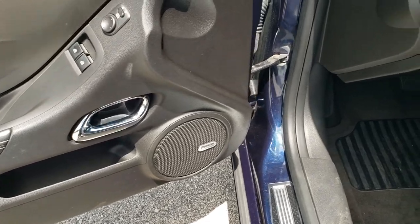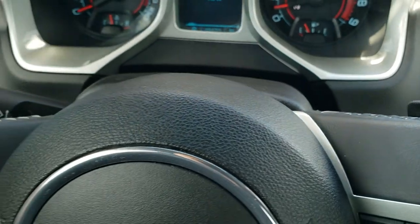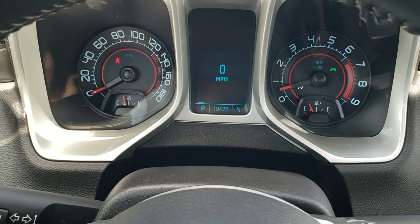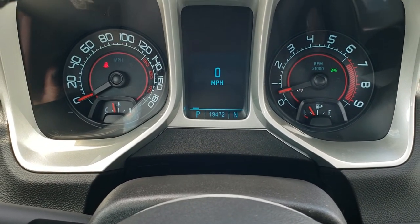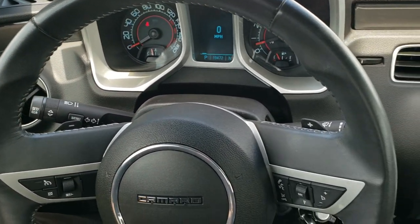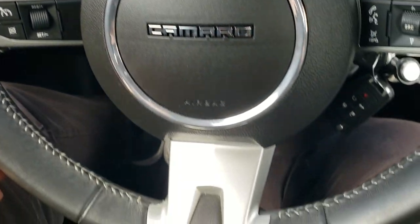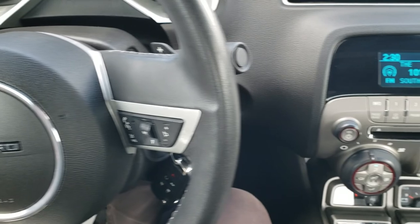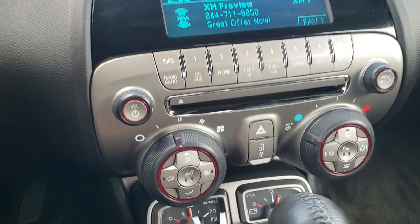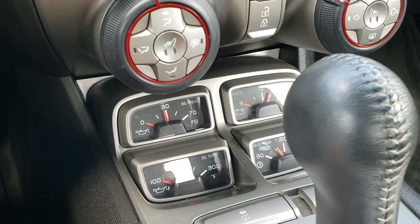Power windows, power locks, Boston premium audio, auto headlamps. As we hop inside the car, you can see that this one has 19,472 miles. Instrument cluster is very nice and clean. You get the leather wrap steering wheel with the thumb pads. Bluetooth and audio controls are on the right, cruise controls on the left, and the steering wheel is in really nice shape. You get AM, FM, and Sirius XM radio capabilities. Down here you get your oil pressure, oil temp, volts, and trans temp.